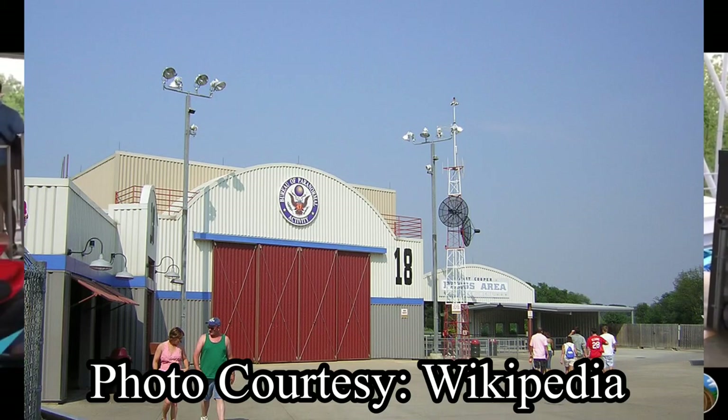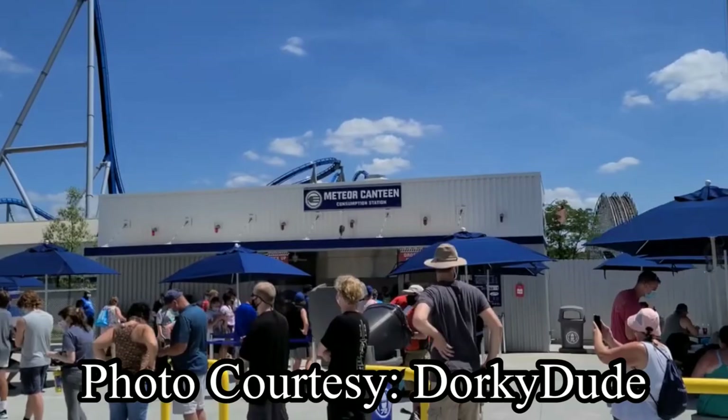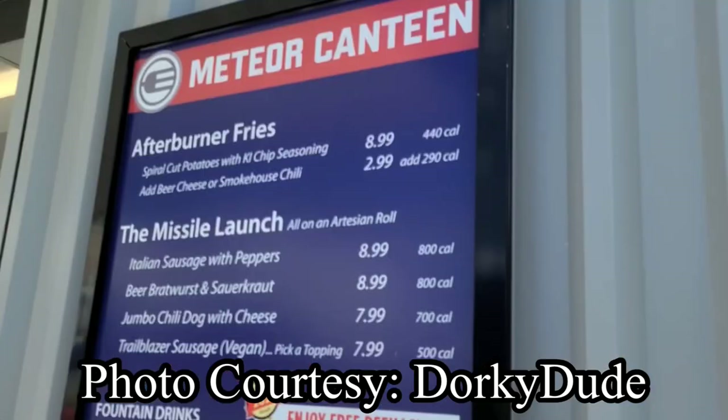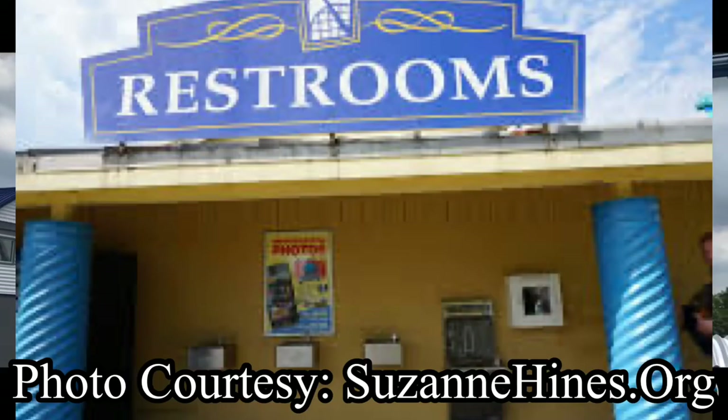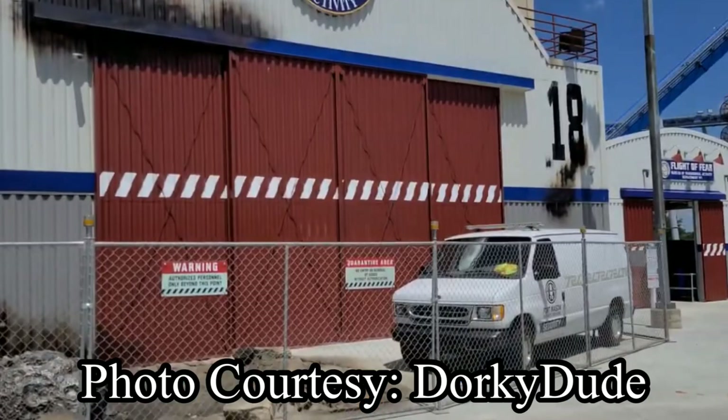X-Base used to be a very dull area with only Flight of Fear and Firehawk — no restaurants, no restrooms, no nothing. Orion and the name change brought in a brand new restaurant called the Meteor Canteen and a brand new set of family bathrooms. It also added a repaint to a few old and existing buildings, as well as some new theming added around Flight of Fear and the area as a whole.